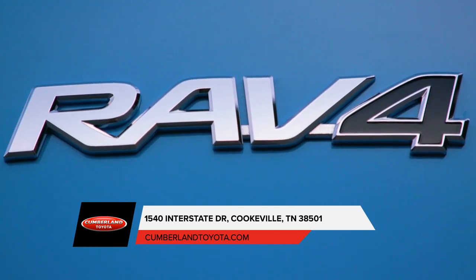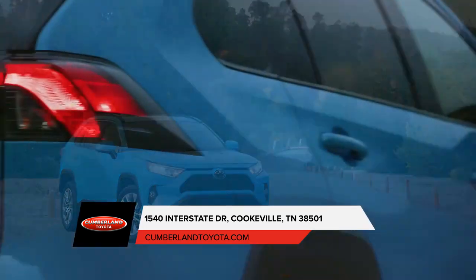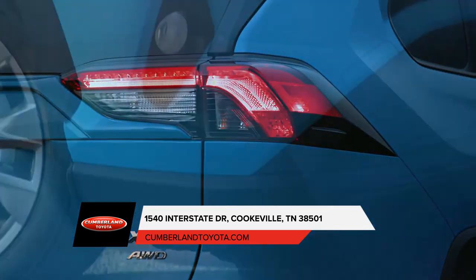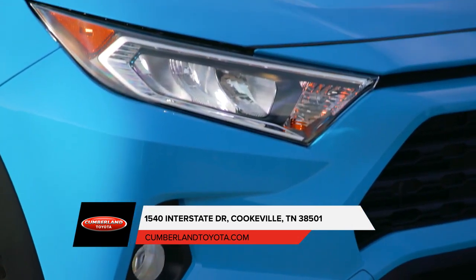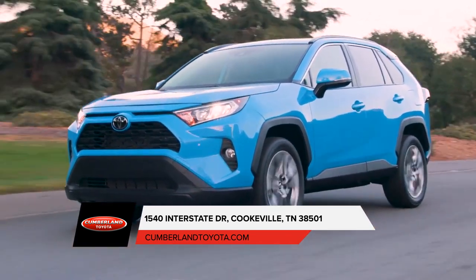With sporty looks and a spirited drive, this is the Toyota RAV4. Clean, modern, and sleek, the exterior of the RAV4 is designed to reflect your style. See and be seen with the integrated fog lights and available LED lighting.